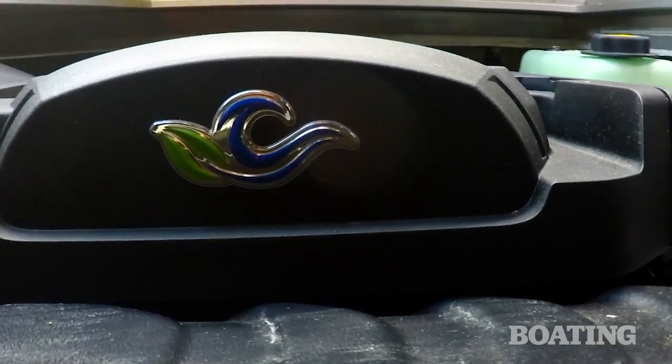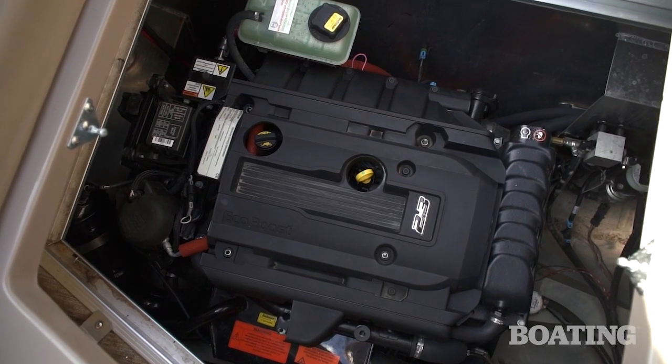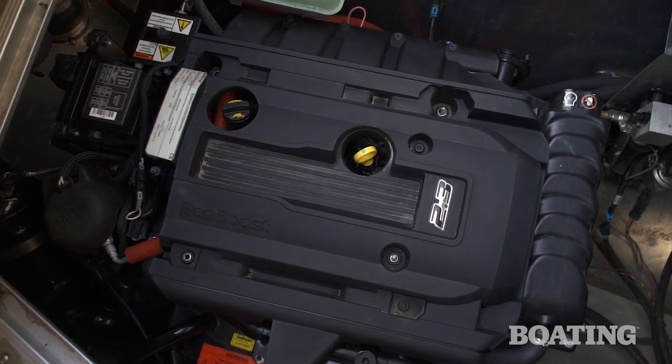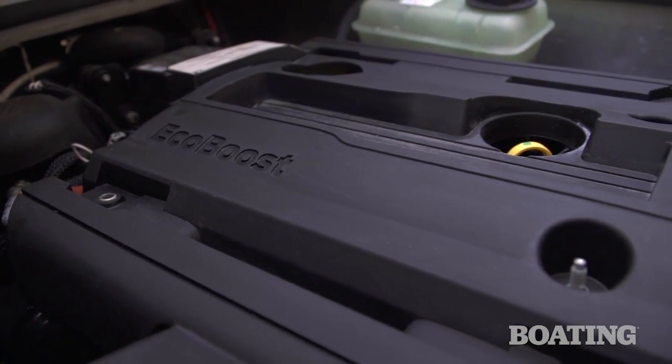The other huge advantage is the EcoBoost itself. That 2.3-liter engine right below us is 310 horsepower and 350 foot-pounds of torque. Compared to conventional PWC jets, this is producing max torque at 2,200 RPM, and its max RPM on this particular jet pump — the way we dial the impeller in — is 4,800 RPM. So you have almost half the RPM of a conventional jet. What's the advantage of that to the owner? Noise — sound levels will be considerably less.